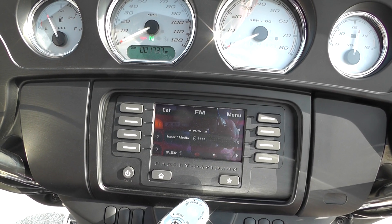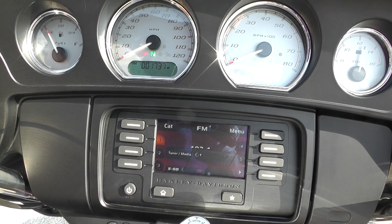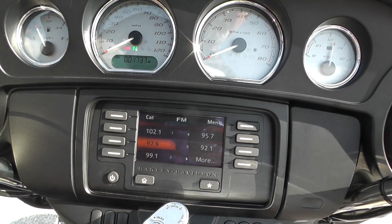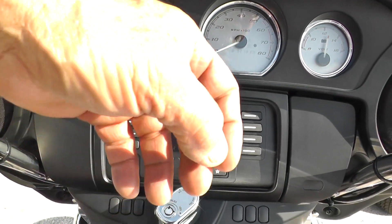You can see on that touch screen it shows you your station and you've got some presets. You can select different things — the sales guys can tell you all about that.